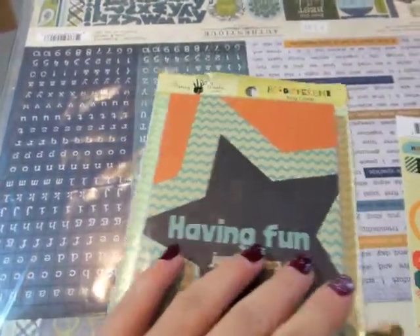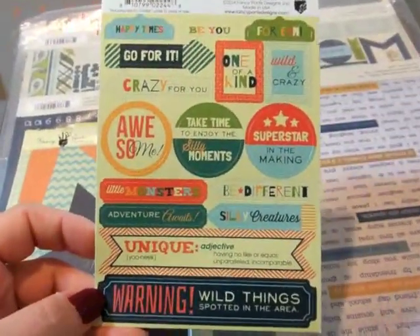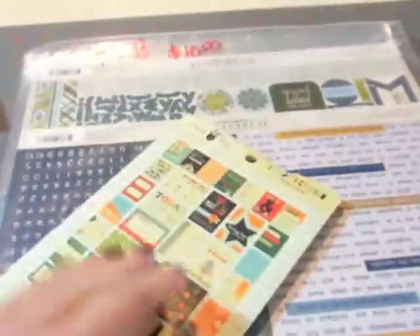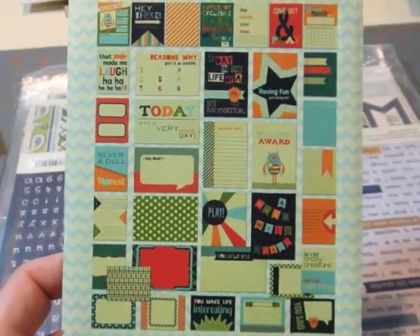I don't know if you can hear Lightning McQueen's on in the background keeping my little one entertained. Here's the stickers and here's the brag cards — very similar to Project Life cards, lots of different choices.